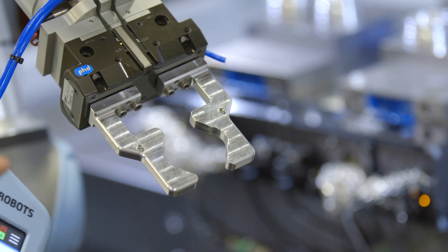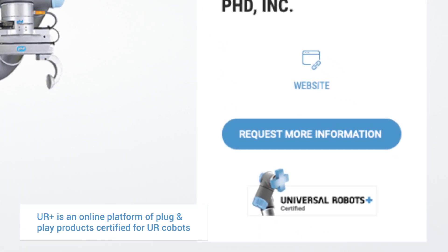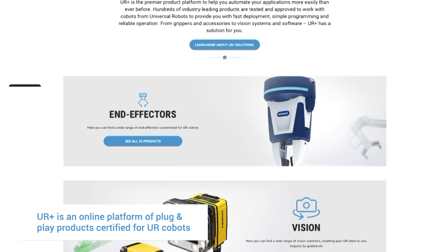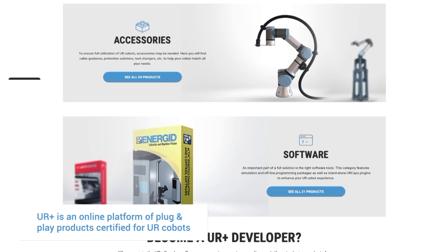We chose a new Connect pneumatic gripper for this application. A big factor in that was the fact that the new Connect gripper is UR+ certified — meaning it's certified to work with the Universal Robot right out of the box.